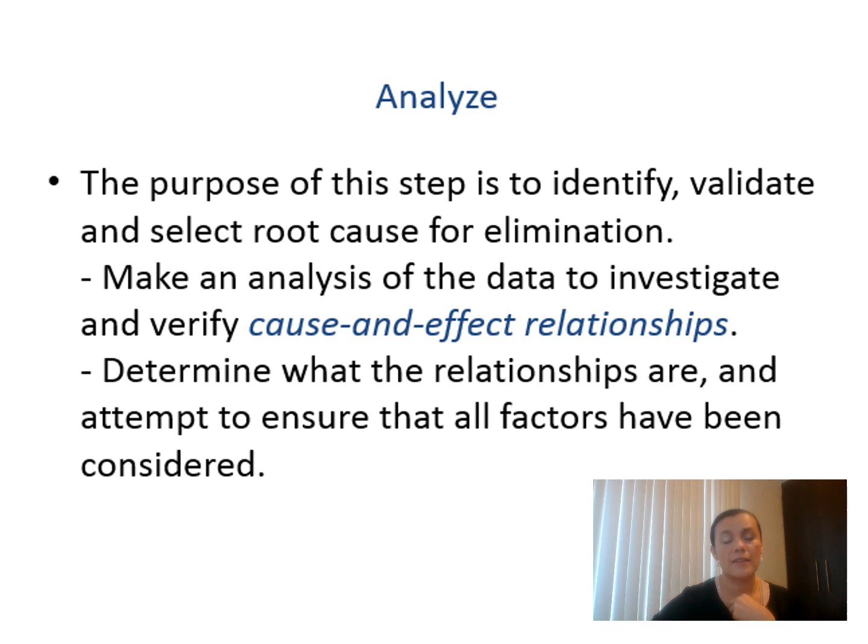The next phase is Analyze. The main objective of this step is to identify, validate, and select the root cause for elimination. This is based on the data you collected in the previous phase. One of the tools you can use here is the cause-and-effect relationship, which helps you get clear on all the root causes of the symptoms of the problem you defined in the first phase. It helps you identify relationships and all factors that should be considered as symptoms of the problem.